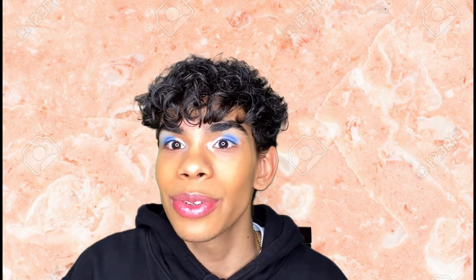Going in with the ColourPop Gel Cream liner in the shade Get Paid — it's like a bronze, almost champagne shade, similar to what I put on my inner corner. I'm gonna put this on my waterline. I like how the look is coming together — it's not as bad as I thought it would be. You should make a makeup product that starts with the letter Z — the Z eyebrow pencil.